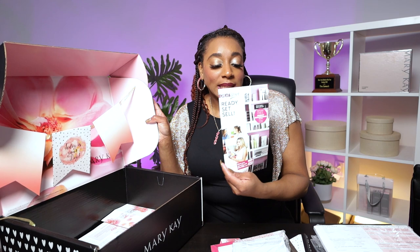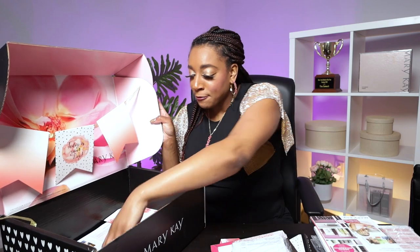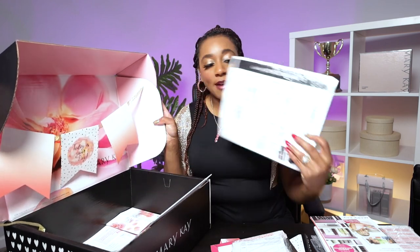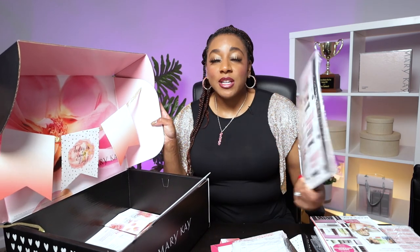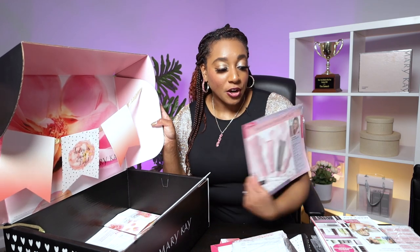You also get something called the Ready, Set, Sell. This helps you to make your first few decisions when you start your business, and it shows you all the free stuff that you get when you get started. And then of course we have your placemats and the set sheets that show everyone — all your customers — how much everything costs and the most popular products that come in your starter kit.